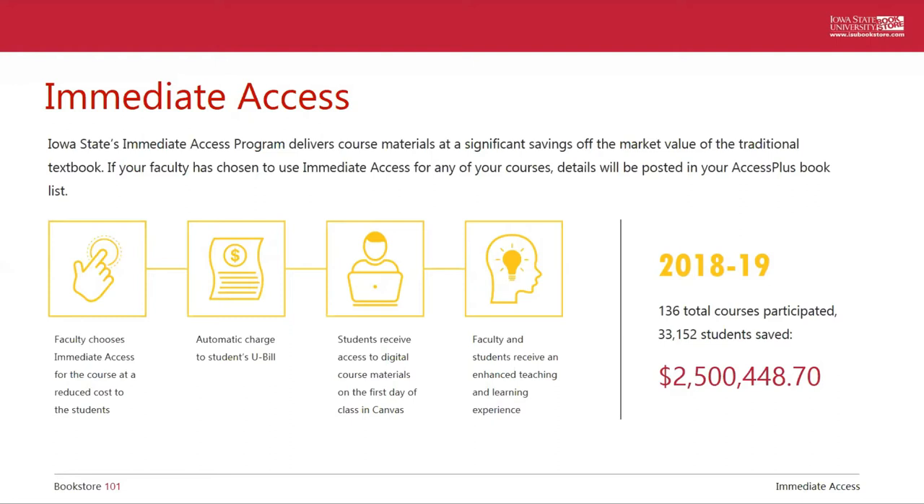This is a major textbook affordability initiative on campus. We worked with students, faculty, and the publishers to make sure that we're providing quality content at the best price for our students. For example, our introductory Math 150 course — the textbook was $170, and by working with the faculty and the publisher to put it in the immediate access program, the price is now $94. Similarly, the intro to music 102 elective class had a textbook that was $223, and now through immediate access it's $79. Last year, all immediate access courses combined saved students $2.5 million, and all of that money went back directly into the hands of students.